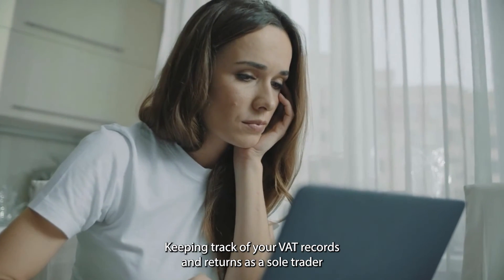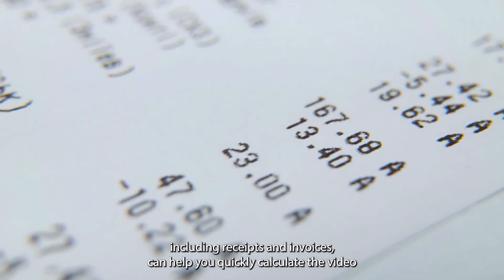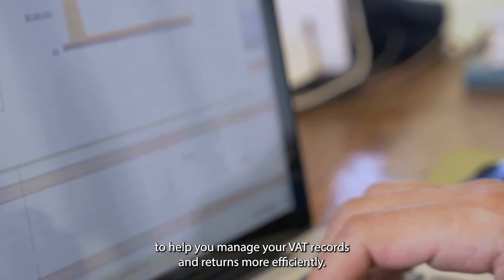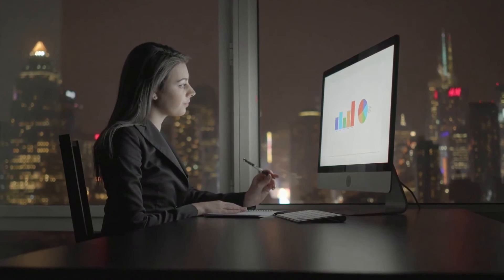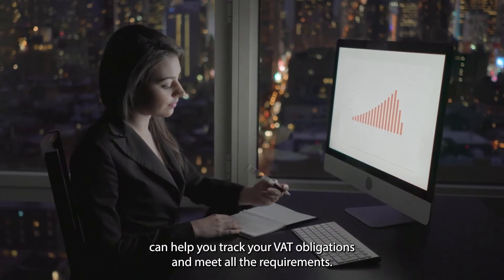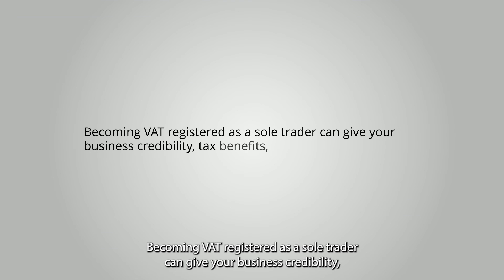Number three: how can I keep track of my VAT records and returns? Keeping track of your VAT records as a sole trader can be a headache, but plenty of tools and resources are available. Maintaining complete records of all your sales and purchases, including receipts and invoices, helps you calculate the VAT you owe and claim back any VAT you're entitled to. HMRC provides free tools such as the VAT online account and VAT MOSS for online submission of returns and payment. Many third-party accounting software tools can also help you track your VAT obligations, though you should choose a reputable tool compatible with HMRC's system.